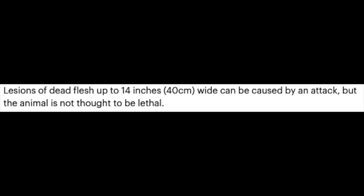Further into the article it says: 'Scientists have discovered a species of venomous spider with venom so potent that it rots human flesh with a single bite. Lesions of dead flesh up to 14 inches wide can be caused by an attack, but the animal is not thought to be lethal.' Attack. A spider attack. Like, what do you mean? You mean you put on pants that had a spider in it and it got scared and bit you? Is that what an attack is?